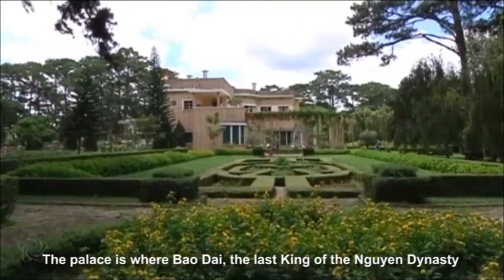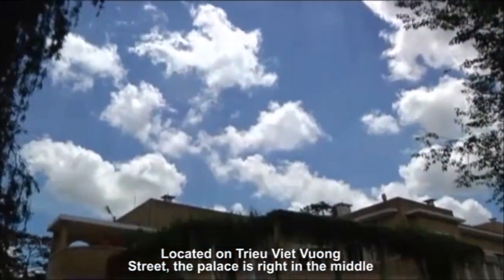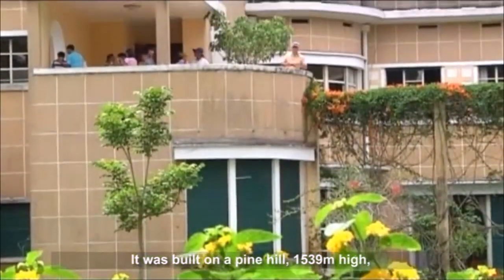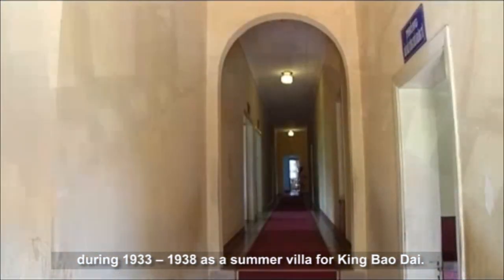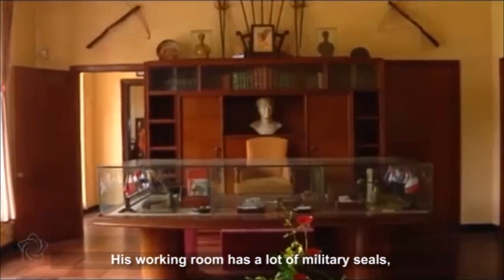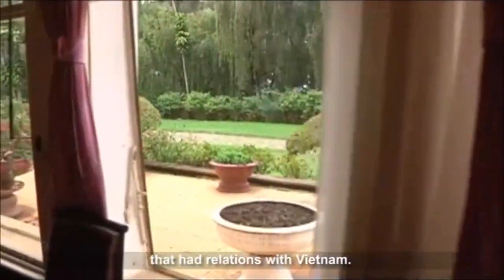Bao Dai was the last king of the Nguyen Dynasty and the feudal time of Vietnam. Located on Trieu Viet Vuong Street, the palace is right in the middle of a forest, two kilometers from the center of Dalat to the southwest. It was built on a fine hill 1,539 meters high, during 1933–1938, as a summer villa for Bao Dai. The two-story palace has 25 bedrooms. The first floor is where Bao Dai held meetings and parties. His working room has a lot of military seals, imperial seals, credentials and national flags of foreign countries that had relations with Vietnam.